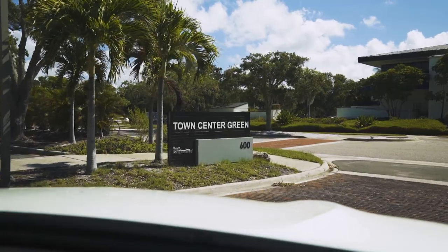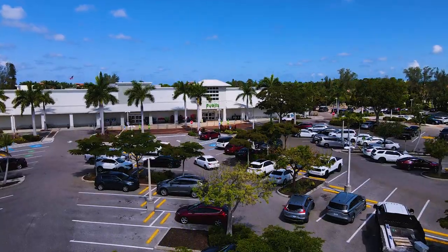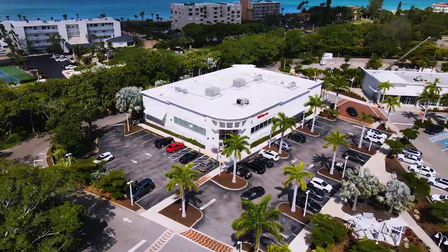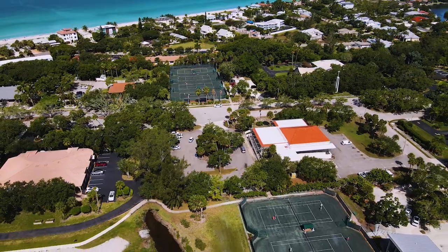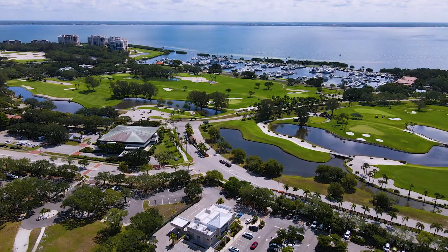Moving on to the center part of Longboat Key — this is the town center area. This is going to be a little bit more populated with a little bit more going on. We have here our Publix grocery store, banks, CVS, public library, and a little bit more shopping.